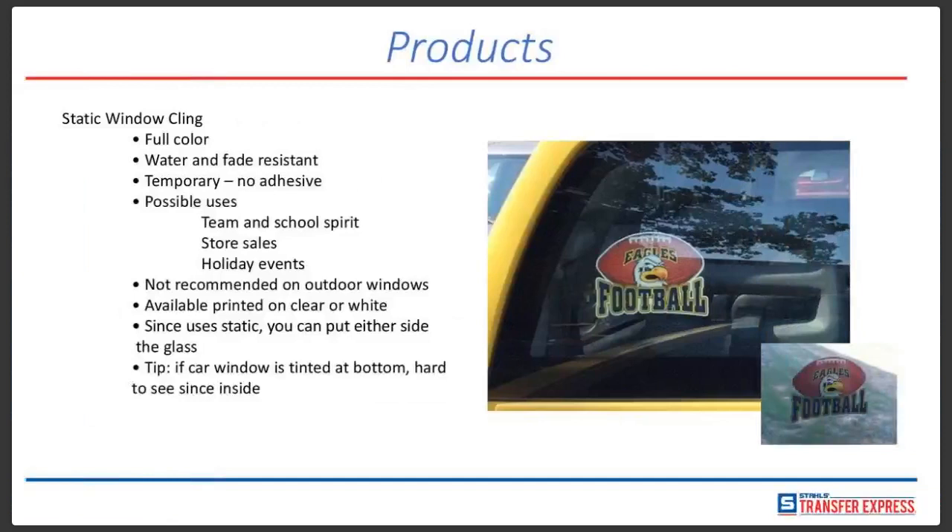Static window clings follow the same type of process — all full color, water and fade resistant. These are temporary, so there's no adhesive since they're a cling. You can use them for store sales, holiday events, team sports, and school spirit. However, these are not recommended for outdoor windows. They are available printed on either clear or on a white background. Since they use static, you can put them on either side of the glass — front or inside. If your car windows are tinted, raise the cling up above the tinted area so it can be seen clearly.